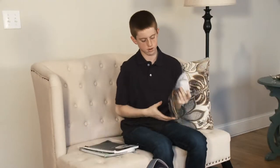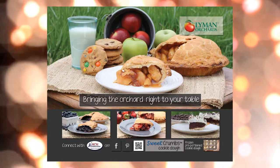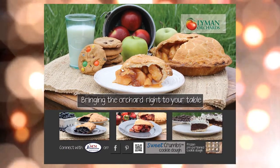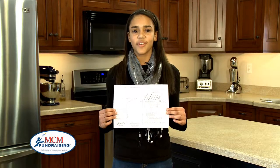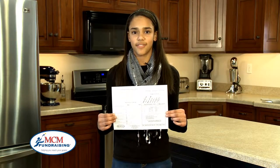Okay, let's get started. First, make sure you have received an order form for your fundraiser. A picture of the product you are selling is on the front so your customers can see what the product looks like. On the back of the form you will find a brief description and a list of the available flavors.